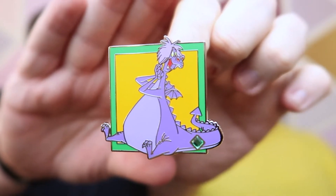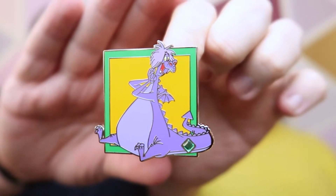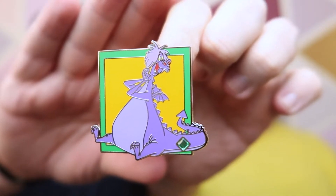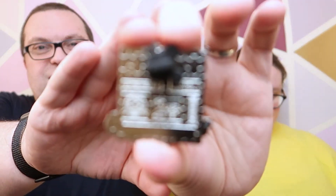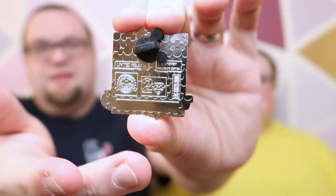That's Madame Mim, isn't it? I can't even remember what film she's from — it's the Sword in the Stone, yeah? Or is it Pete's Dragon? I don't know. The back is the same: limited release with the logo and a nice blank spot. And that one's the same pin.